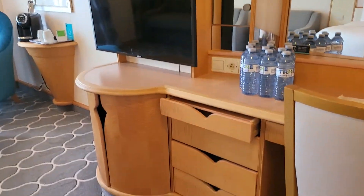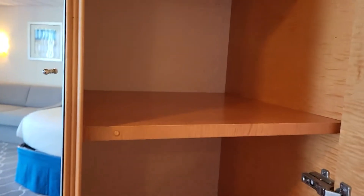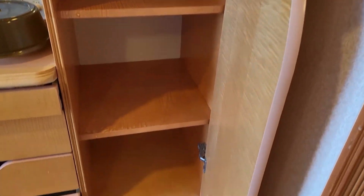You have plenty of drawers. Here's another closet with a bunch of shelves.